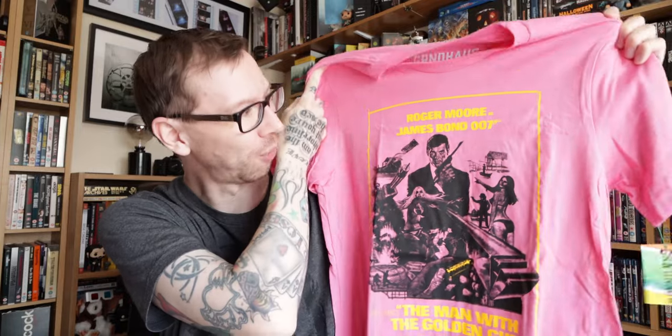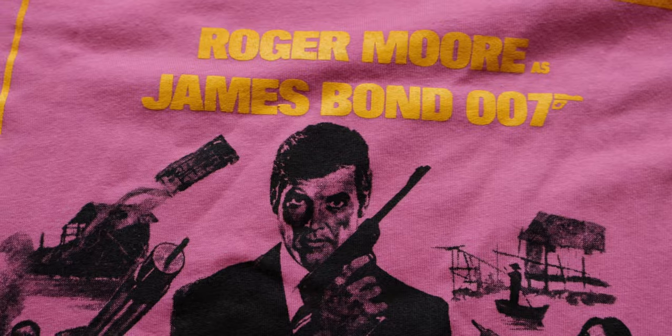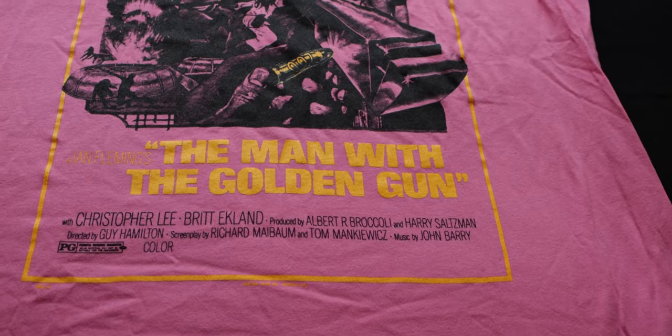This is a pink t-shirt with a yellow Grindhouse logo across the back. This is James Bond — super cool! Any Bond fans out there? 'The Man with the Golden Gun' — Roger Moore is James Bond 007. Check that out, that's really really awesome.